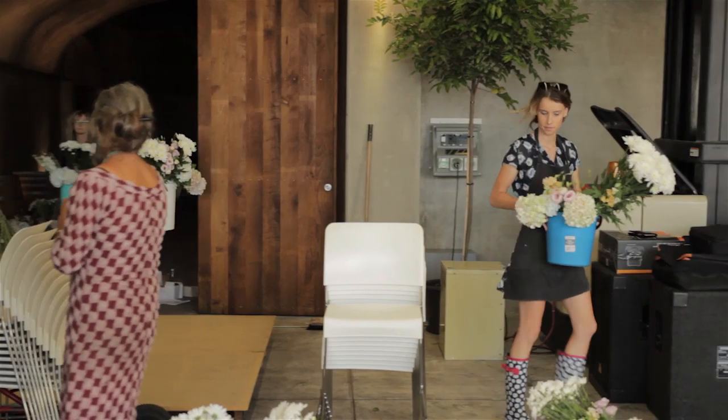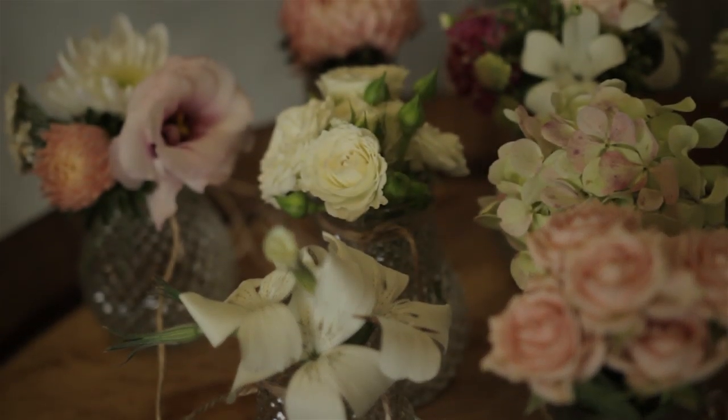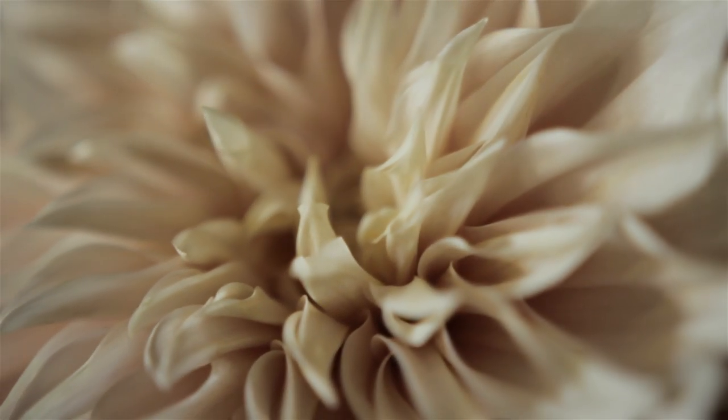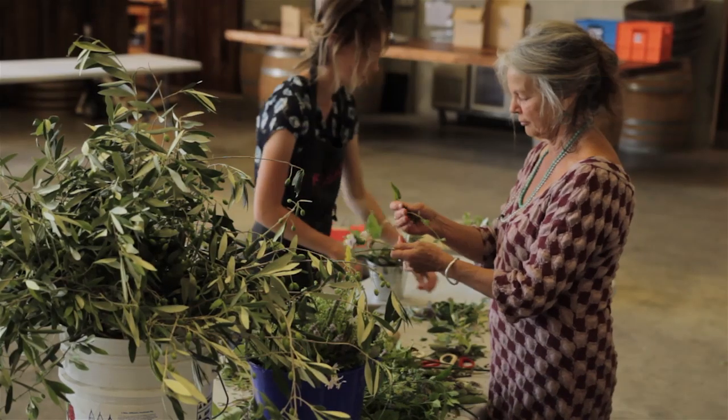The preparation makes a difference. When you've prepared everything and worked out where everything needs to go, you also have to portray that to everybody else putting it together with you, because you can't do it on your own.